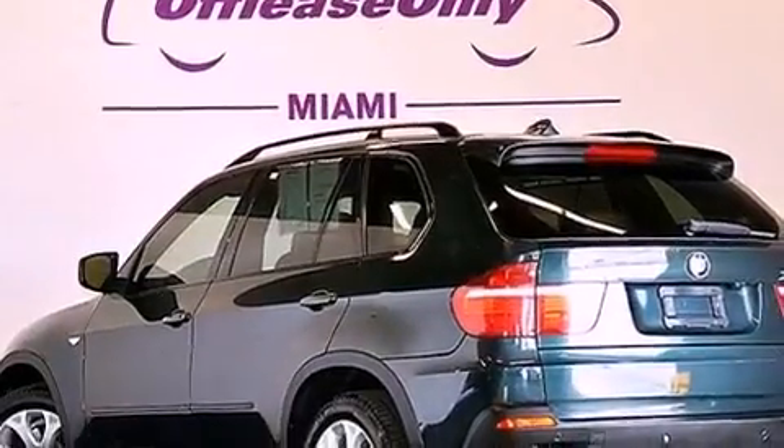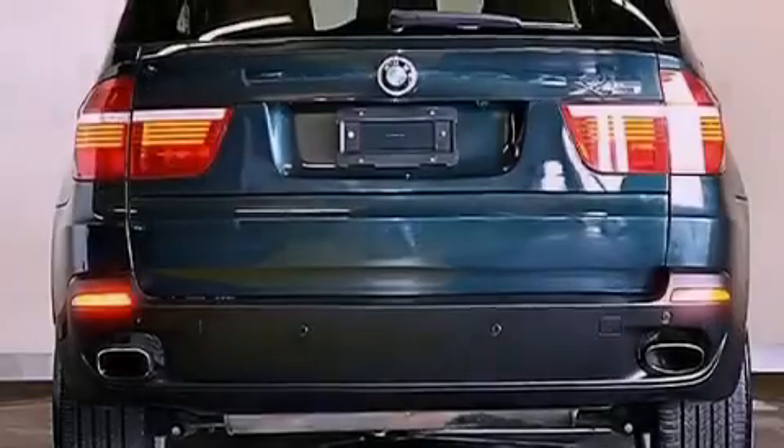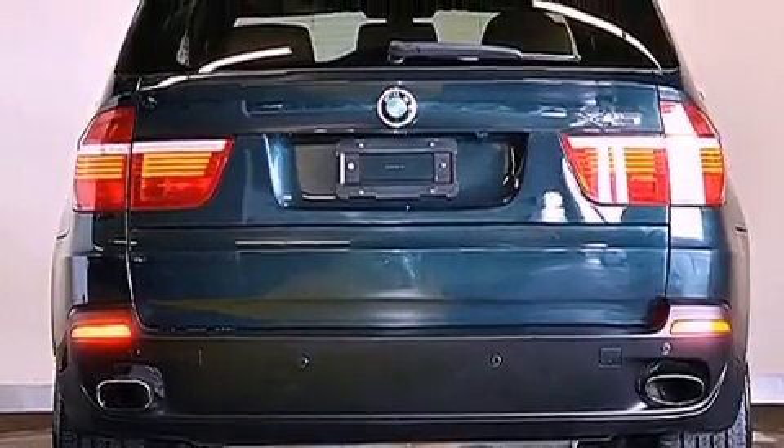Its top features and packages include the premium package, an air suspension, X-Drive, cornering lights, and hill descent control.